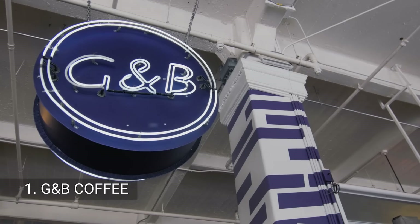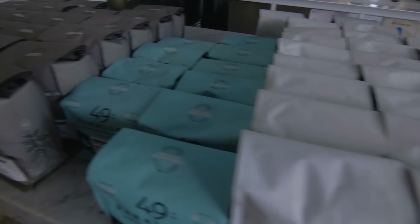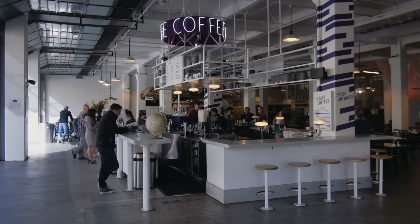Let's start at G&B Coffee, which serves up coffees, espresso drinks, and teas selected from the world's top roasters and farms, which you can enjoy in a bright, open space.